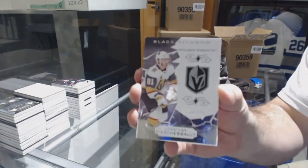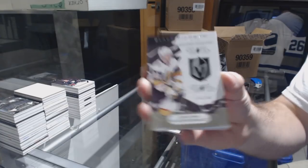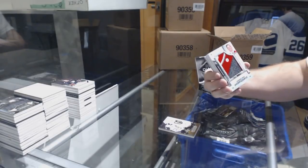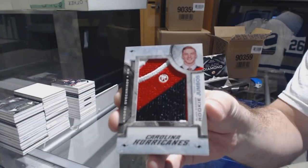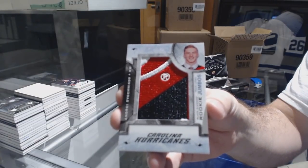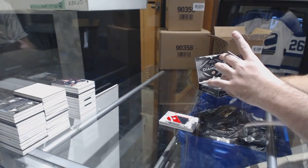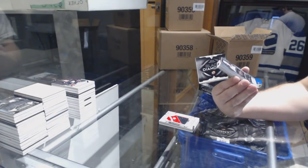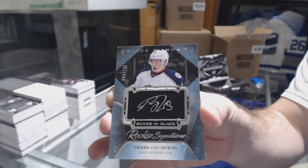We've got for the Golden Knights, Jonathan Marchesso to 249. For the Carolina Hurricanes, Team Logo Jumbos, Andrey Sveshnikov. For the Blue Jackets, this is a last year card, numbered to 125 rookie signatures, Pierre-Luc Dubois. Silver on black — wow.